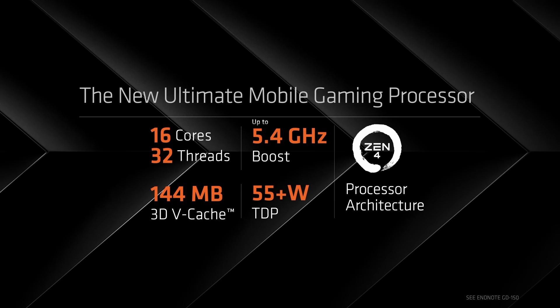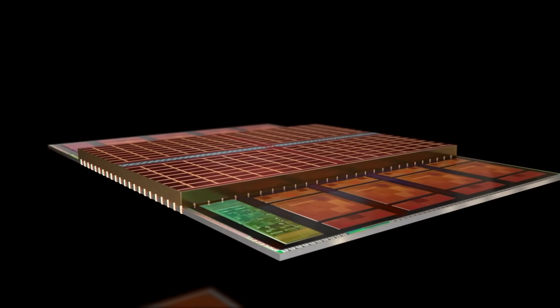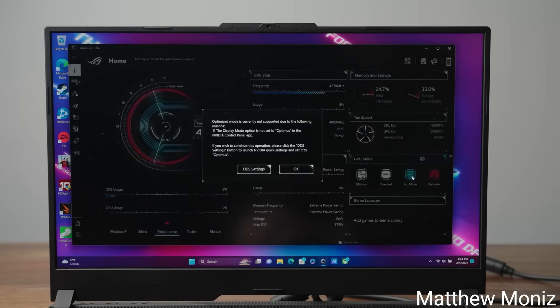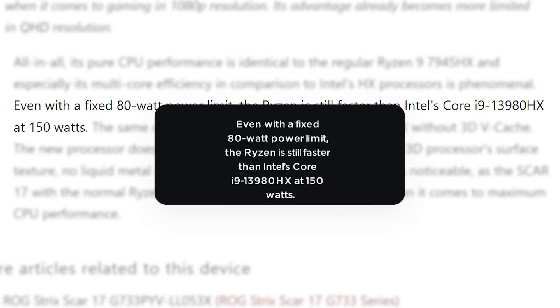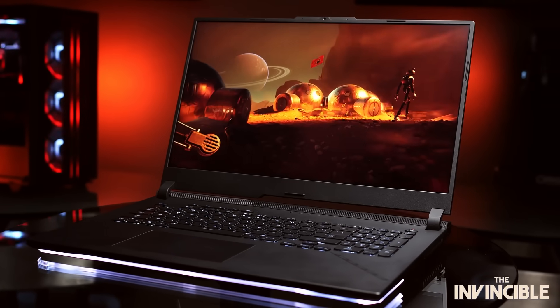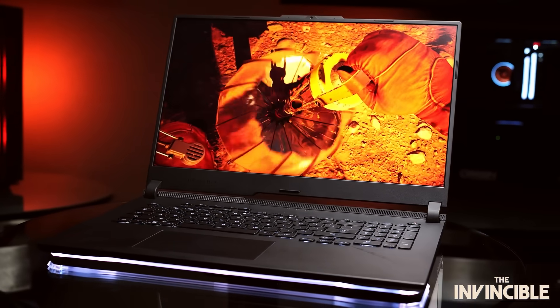Either way, this is a very impressive part, and it shows just how far AMD has come with their 3D vCache technology, especially given AMD's great performance per watt. According to Notebook Check, even with the fixed 80-watt power limit, the Ryzen is still faster than Intel's Core i9-13980HX at 150 watts. So if you're looking for a great gaming chip in a notebook, the 7945HX3D may be the CPU for you.